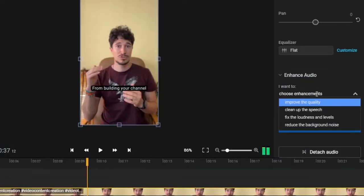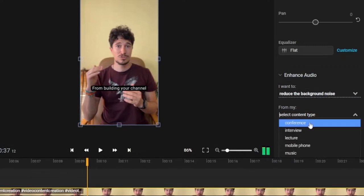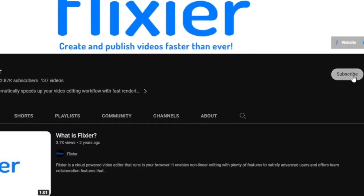Below, we'll find the 'Enhance Audio' option — let's click on it. We can then choose how we want to improve our audio. In our case, we'll select 'Reduce Background Noise,' and below that we can choose the type of video we have. In our case, we'll choose the 'Interview' option. Click on 'Enhance Audio' and wait a few seconds.